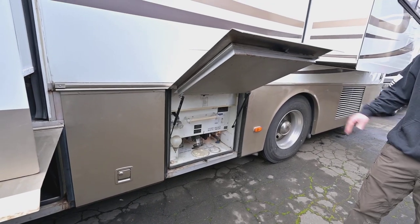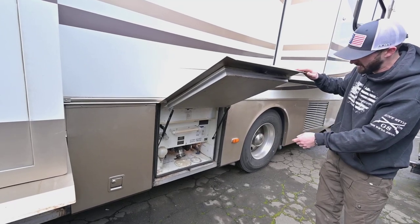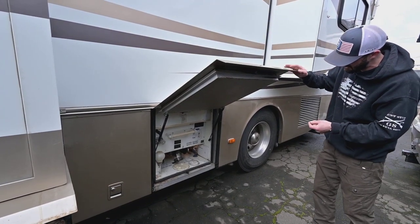And here is our dump station. A little dusty in there — you need to clean it out — but you have hot and cold water there. Use it as an outdoor shower, just something to clean yourself off with. You do have a flush system in there so you can hook up and clean out your tanks when you're done using it, keep any smells gone.